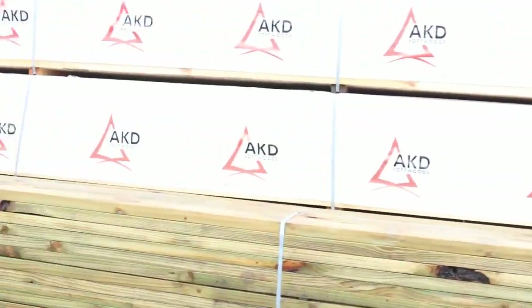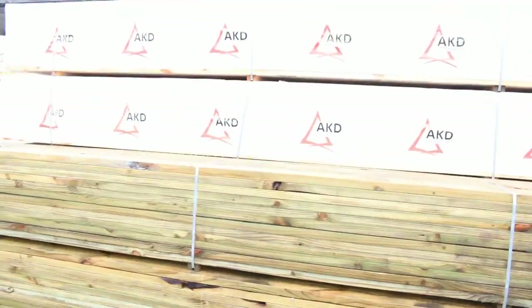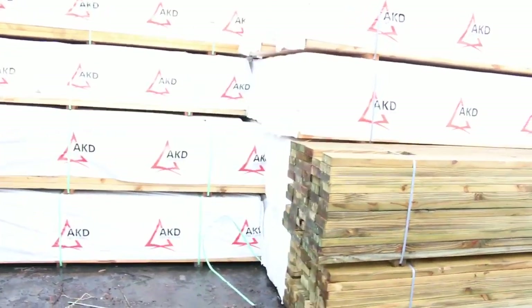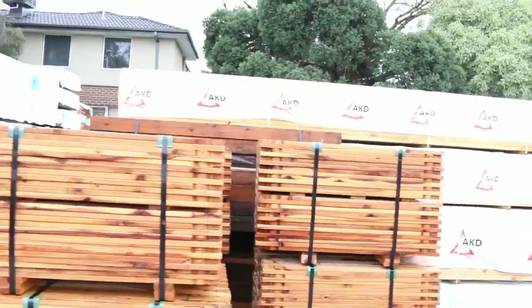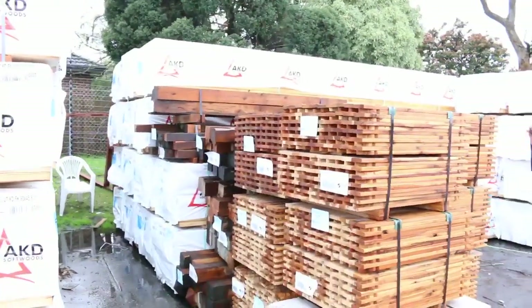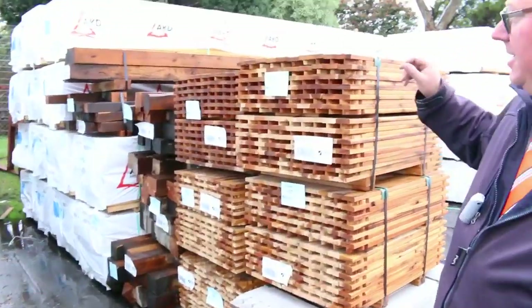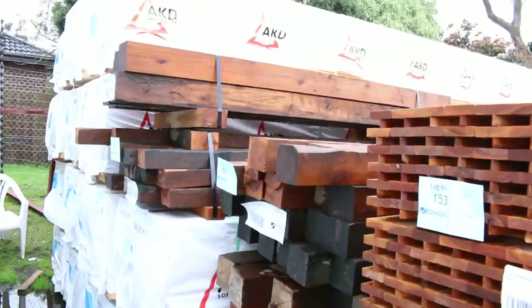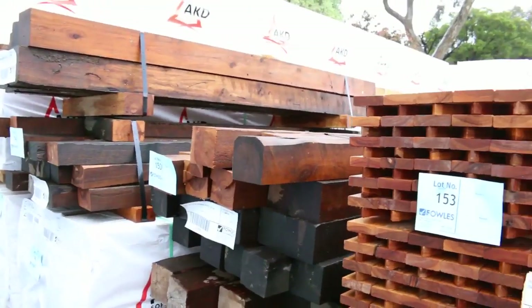As you can see, we've got some long-length treated pine this week. There's some of the 140 by 45. In behind there's a big heap of 90x45 F5 6.0s - heaps of 6.0s. We've also got 4.8s on the 90x45. We've got some cypress pickets, cypress posts in behind there, up to your 125 by 125s - some decent sized posts there.